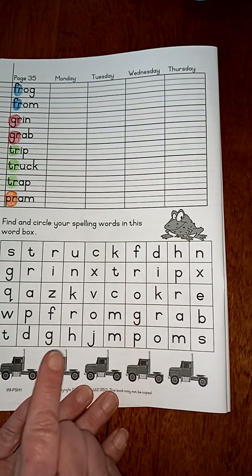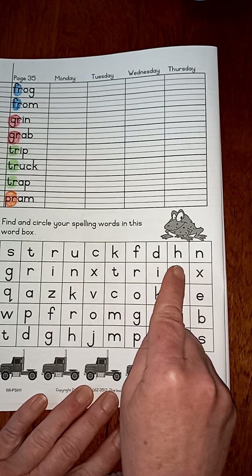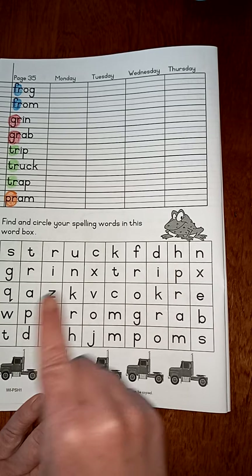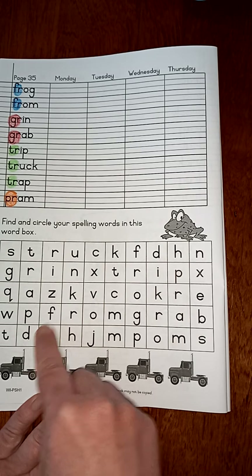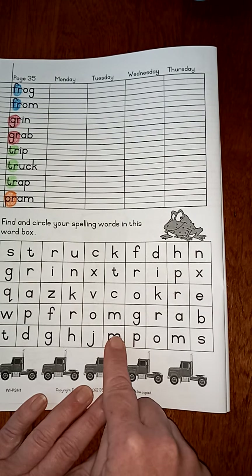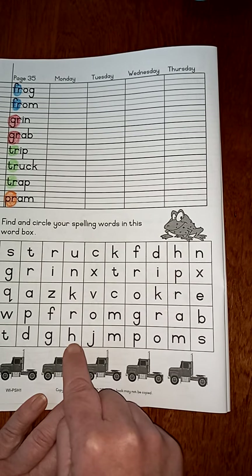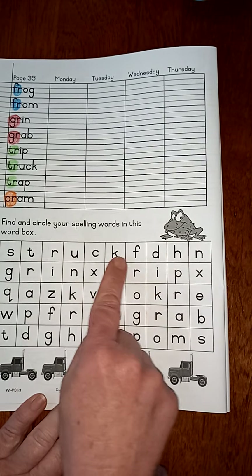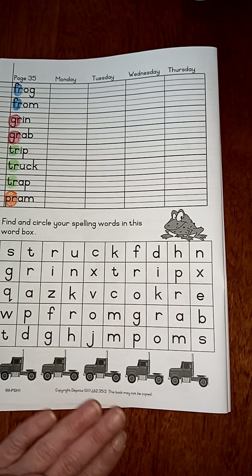Now the tricky part of it is that the words can go forwards. They may go backwards. They may go sideways if it's a difficult early word. They may go down and sometimes also if it's a difficult one they may go up. But I think our one just goes forwards and down.